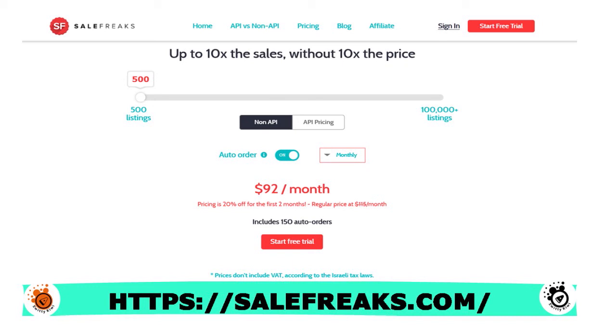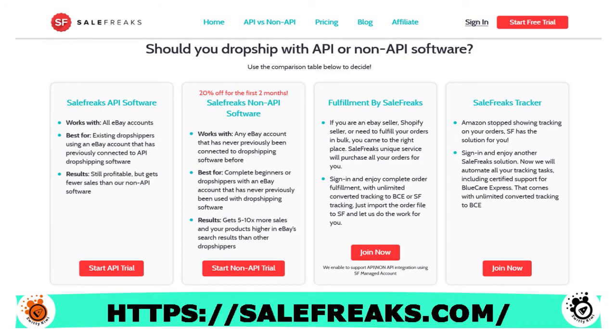What are the pros and cons of Sales Freaks? The pros: the software is very intuitive and easy to use, they offer a non-API solution and a manual non-API feature, they offer a free mentorship guide, and they have an extensive knowledge base — great for rookie dropshippers. The cons: pricing plans are really expensive, customer service is slow to respond, and they support a limited number of suppliers.